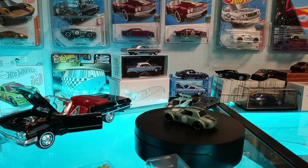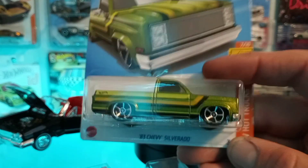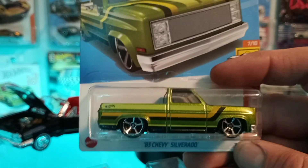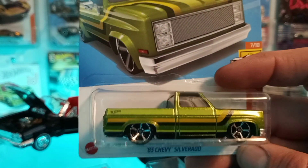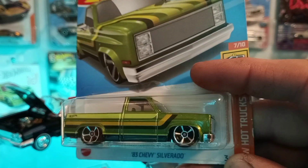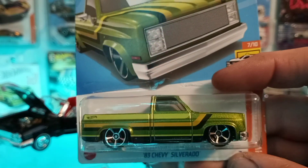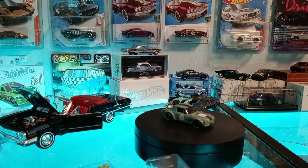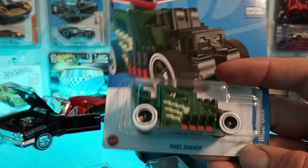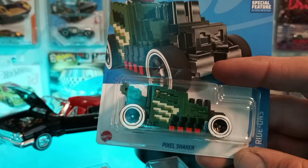I already have this one but I wanted a second one — that's the '83 Silverado. I found the first one at Target; we got there early in the morning and got the drop. No supers that day though. That Silverado is really nice. Then this one is the Pixel Shaker for 2022, and that is a Treasure Hunt.